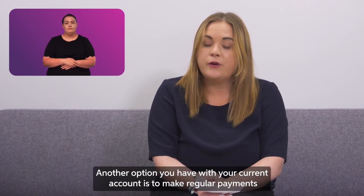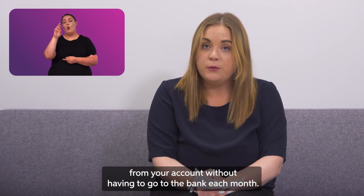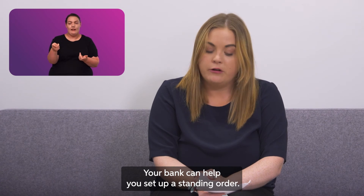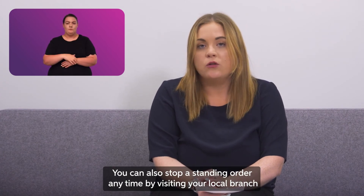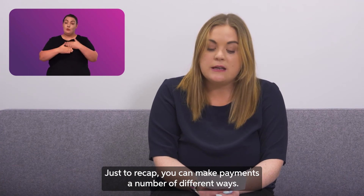Another option you have with your current account is to make regular payments from your account, for things like rent or savings. This is called a standing order. A standing order moves the money from your account without having to go to the bank each month. Your bank can help you set up a standing order — just ask when you visit your local branch. You can also stop a standing order anytime by visiting your local branch and speaking to a staff member.